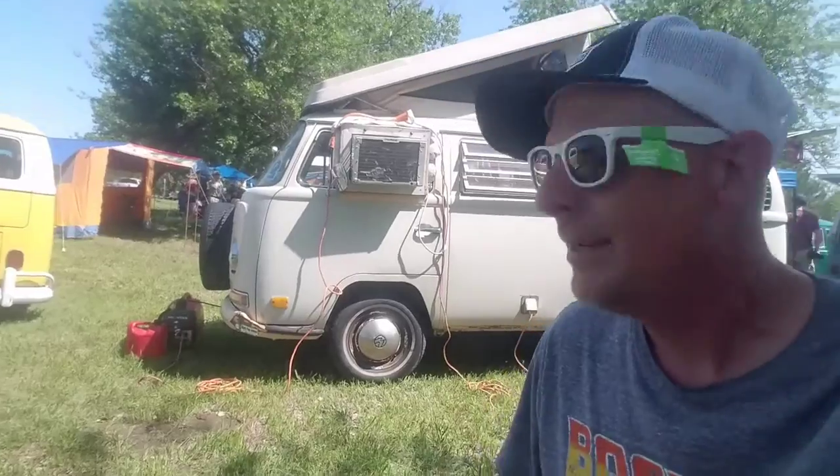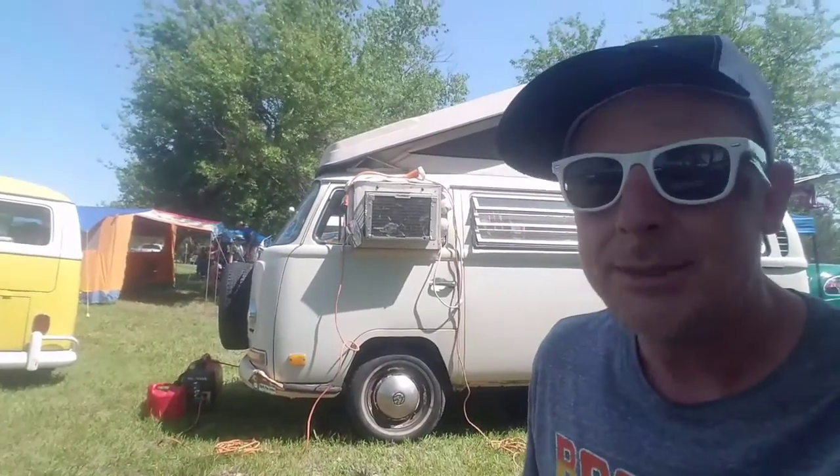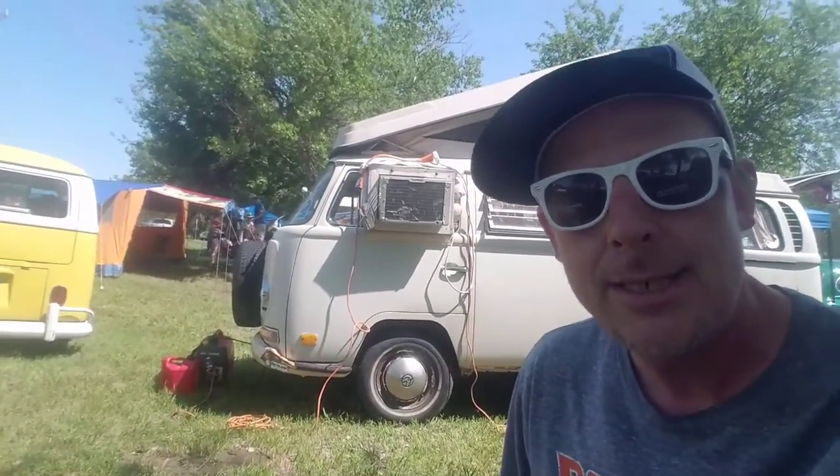You know, it's a daily vlog, it comes out every day. So sit back, enjoy. This is the best of split windows and bay window buses here at the Bug-O-Rama 2018 Kansy-Wansies.